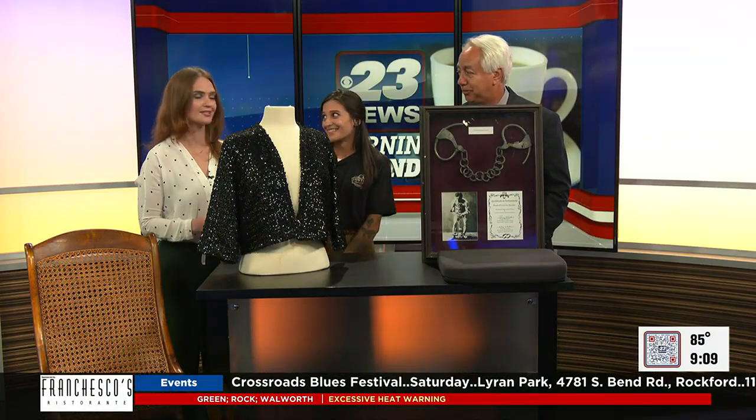Back in the nice air-conditioned studio, we've got stuff — we've got show and tell here. Alex Mary with Historic Auto Attractions is here, and she's got three different famous people eras here.